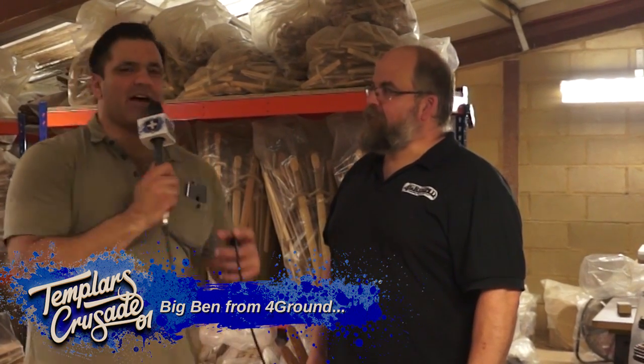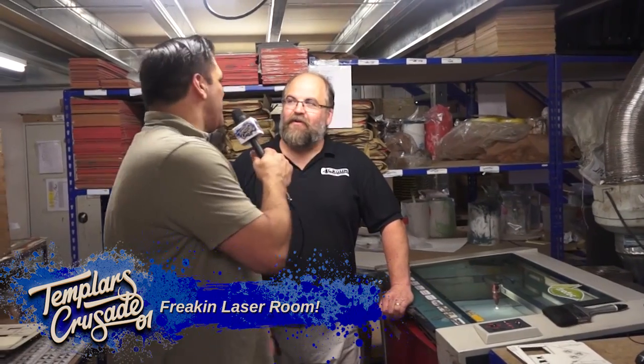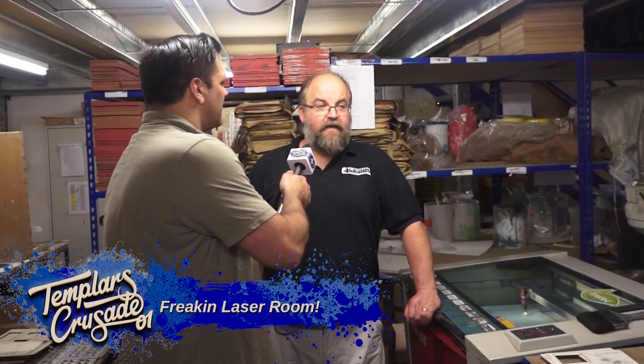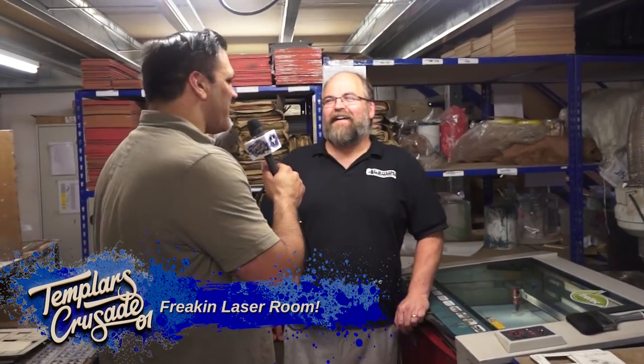Here we are downstairs in the laser room — the freaking laser room! All our lasers are made in Austria by a company called Trotec — fantastic lasers with a UK-based service team that are absolutely brilliant. We're now test-driving a brand new laser called the Speedy 360, and they chose us to be the company that tests it because of the horrendous environment we keep our lasers in. Our lasers at Foreground have more on-time than any other lasers in the world for a company of this size.